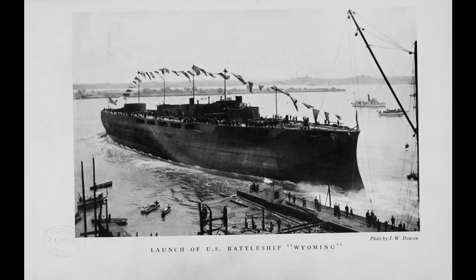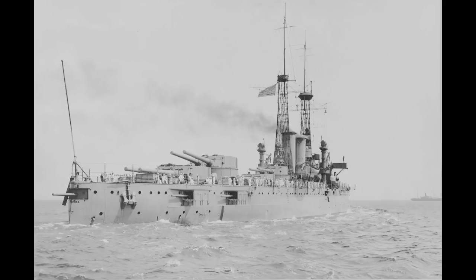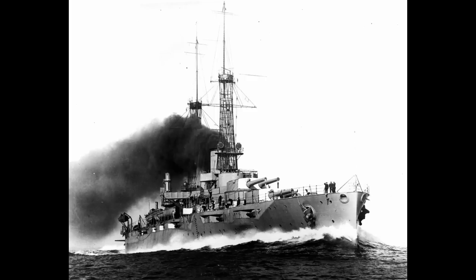USS Wyoming was laid down on February 9, 1910 in Philadelphia. Her launch on May 25, 1911 was fairly quick, all things considered, as would be her commissioning on September 25, 1912. It does, however, still come after HMS Orion, which puts Wyoming as somewhat outdated upon her commissioning, though she was still better off than some American battleships, as she was fitted with turbines which let her maintain her 21-knot top speed, compared to the follow-on New Yorks, which reverted to triple-expansion engines.